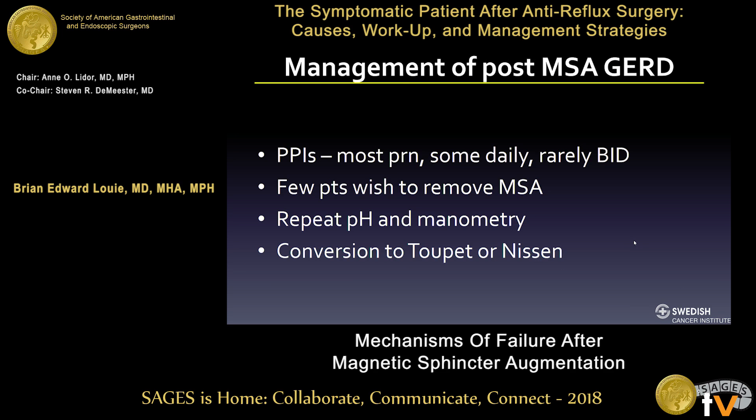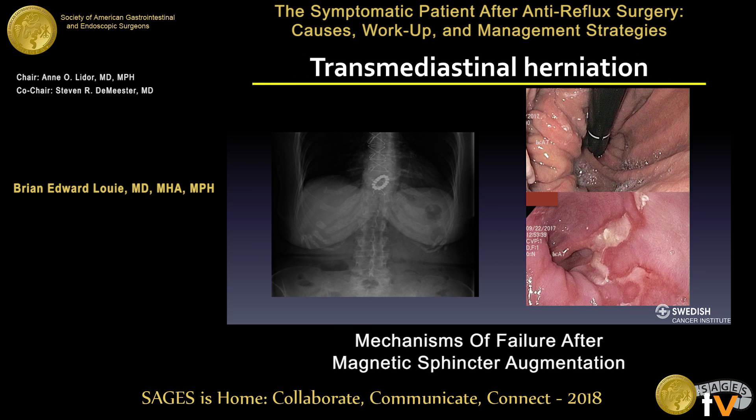For post-operative GERD management, both co-presenters and I agree: put patients on PPIs and see how they do. If most can be managed with PRN PPIs or H2 blockers, that's satisfactory. What I've discovered is most people won't give up their LINX — they're not interested in having it removed. They'll manage with a combination of PPIs. Only patients on twice-daily PPIs who remain uncontrolled will consider device removal and conversion.